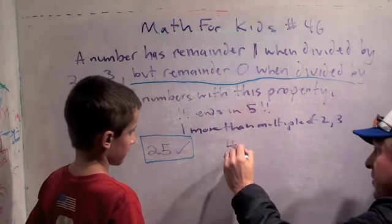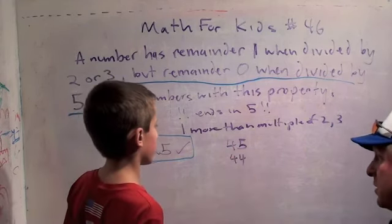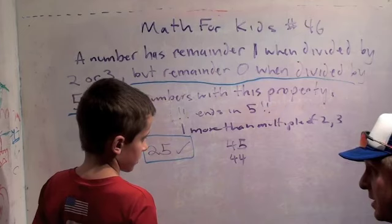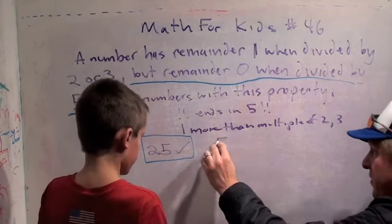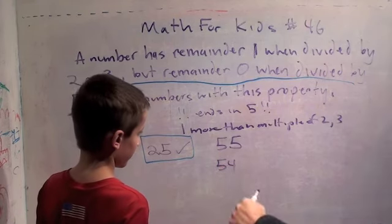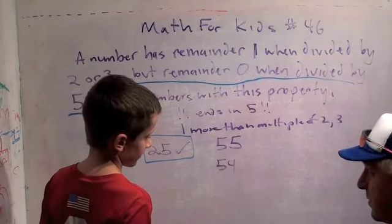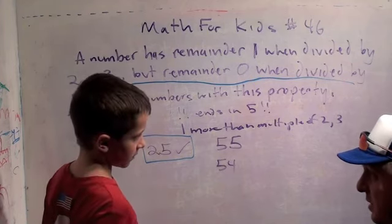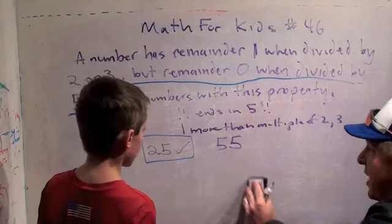Let's try forty-five. We check if forty-four is divisible by two and three. It's divisible by two, but not divisible by three. Let's try fifty-five. Fifty-four is divisible by two, yes. And divisible by three — because the sum of the digits is nine. Three times eighteen is fifty-four. So fifty-five is our next number.